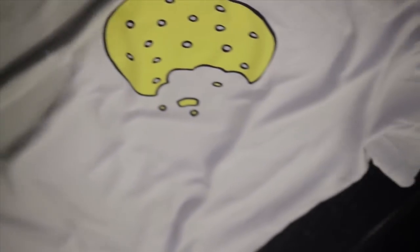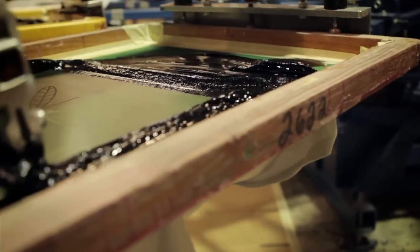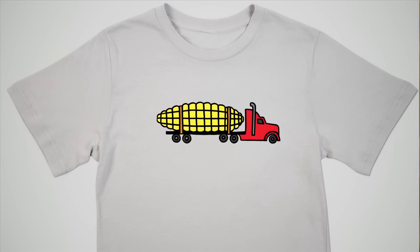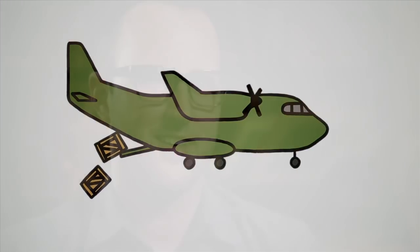Each shirt has an item of aid that they need to help the famine in Africa. Insecticide-treated mosquito nets — the shirt with the mosquito — is $18.57. We have 100 metric tons of corn soy blend, shown as a truck with a ginormous ear of corn on the back, at $75,000. And then we have a cargo flight for $300,000. We're going to check with Guinness — I think we would have the world's most expensive t-shirt.